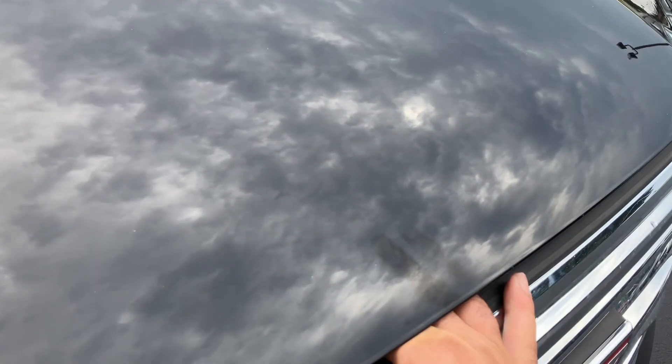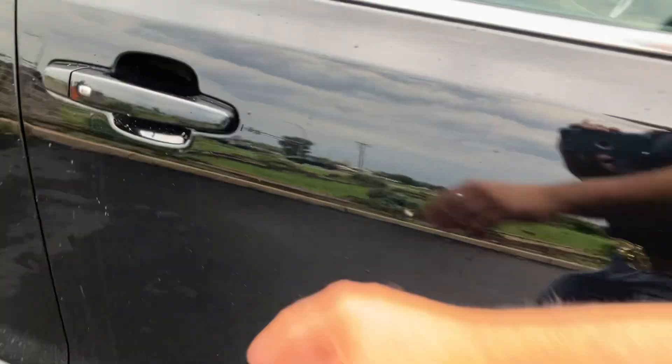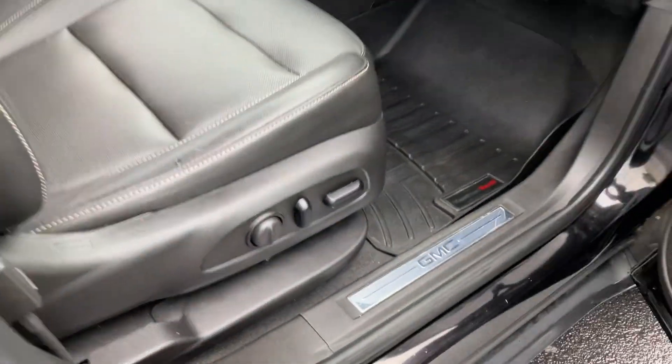I've driven this vehicle. I took it to our detail shop and had it detailed, and this thing runs and drives fantastic. It's kind of hard to do one-handed. Newer battery, recent oil change. Vehicle starts right off, no issues.